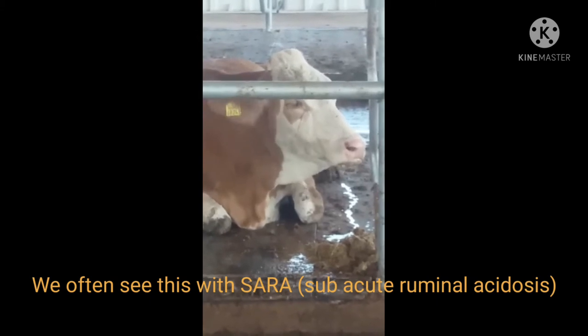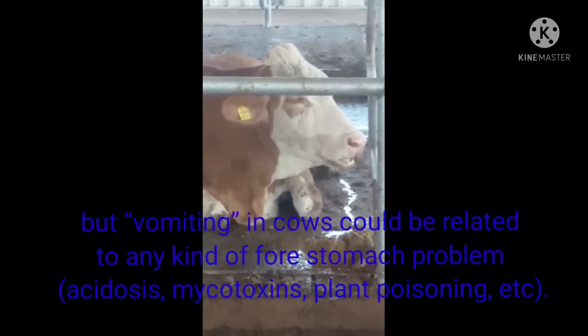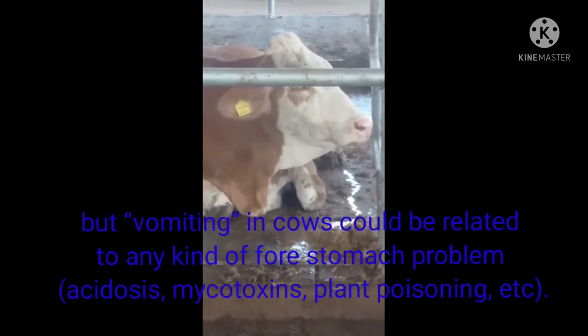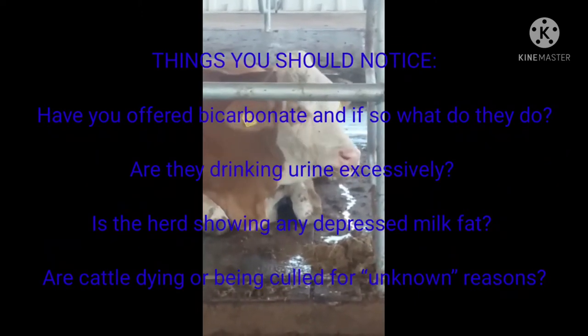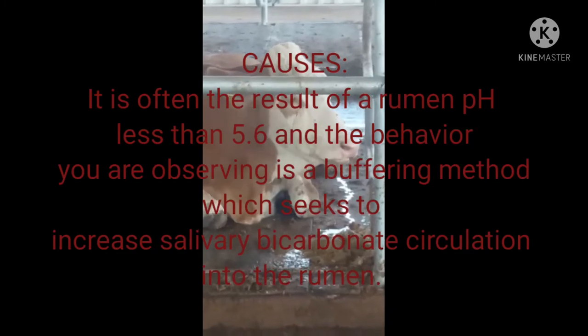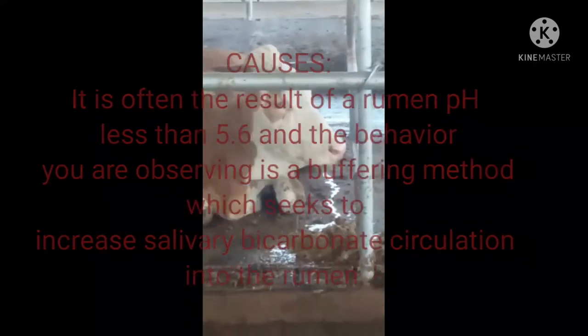We see this with Subacute Ruminal Acidosis. Vomiting in cows could be related to any kind of post-traumatic problem such as mycotoxins or poisoning. If you see such problems, you should focus on the following questions. The cause is rumen pH less than 5.6.